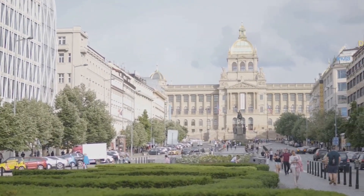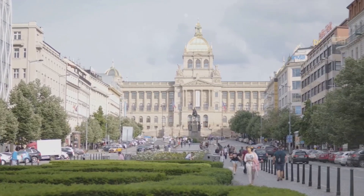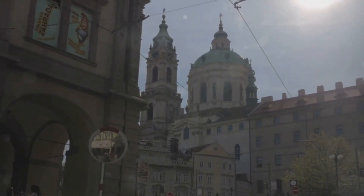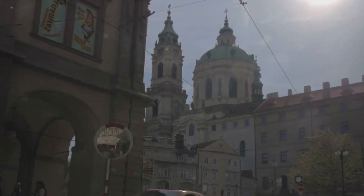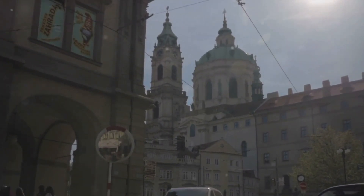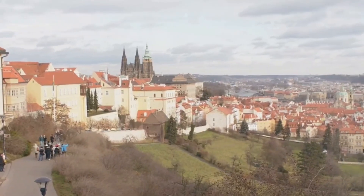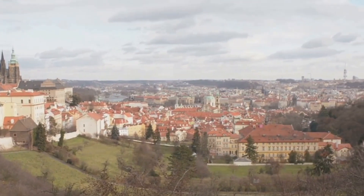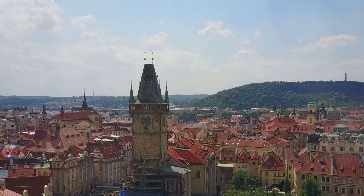Our journey continues to the Jewish Quarter and Wenceslas Square, each with its unique charm. The Jewish Quarter, or Josefov, is a testament to the resilience of Prague's Jewish community. Here you'll find six synagogues, the haunting Jewish cemetery, and the Jewish Museum, each echoing stories from a bygone era. The Old New Synagogue in particular stands as Europe's oldest active synagogue, steeped in centuries of history.